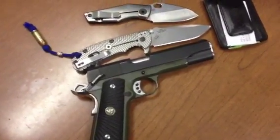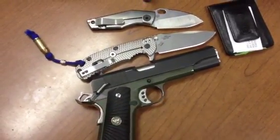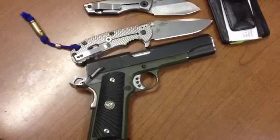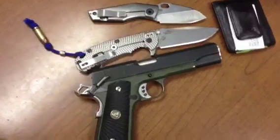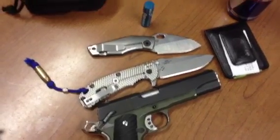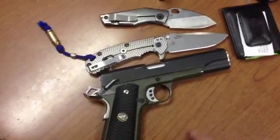My 1911 in 45 ACP. I do carry one in the chamber, ready to go — 8+1, so 9 rounds of 45 ACP. I carry it in a Galco King Tuck holster. I love 1911s.